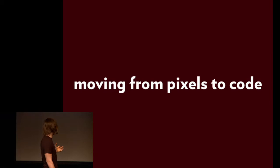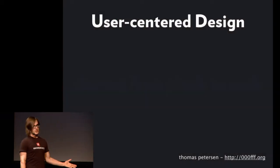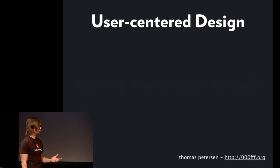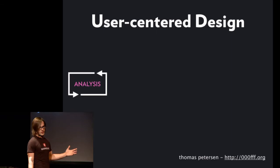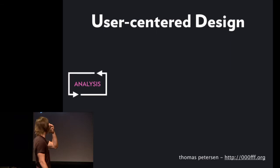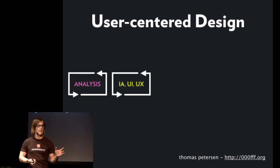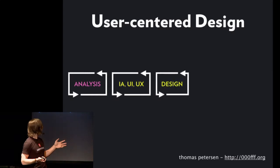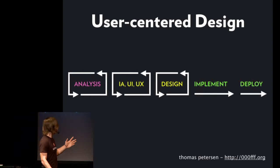Let's start at the beginning with a little bit of process talk and look at user-centered design as most of us know it. There's an analysis phase — you gather requirements, you learn what needs to happen in a particular application. You've got an IA/UX phase, a design phase where things look nice, and an implementation phase where things work right, and then you deploy. That's very basic.